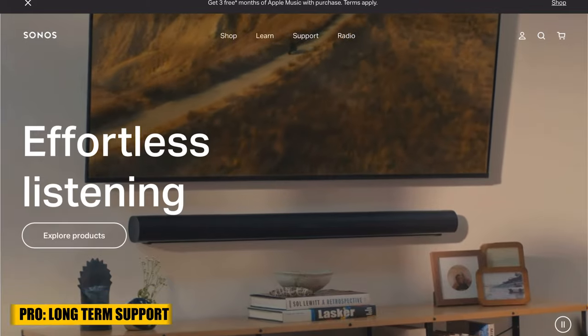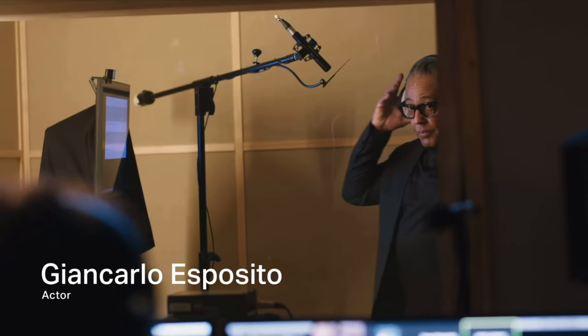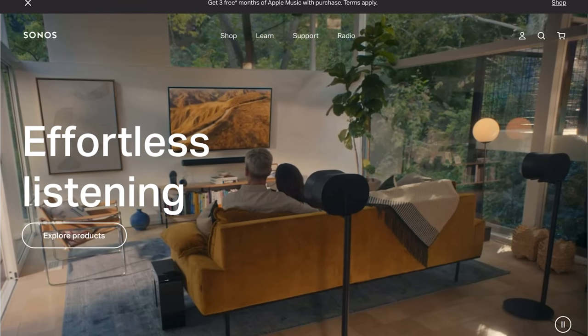Another big pro for me has been the continual support and improvement of the features of the Arc, as well as the options to expand the Arc home theater system with the Sonos ecosystem of speakers. Sonos have proven that they provide regular updates and support over many years. Whether it's new voice control features like the Sonos voice assistant with the dulcet tones of Giancarlo Esposito, the new ERA 300 speakers, or continual improvement of the TruePlay feature — you can safely assume that the Arc will only have more features and capabilities from the moment you buy it.